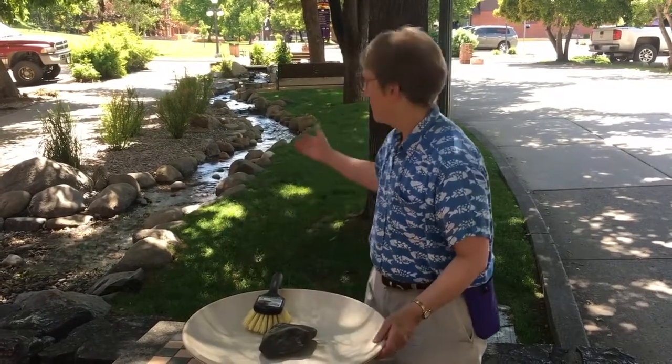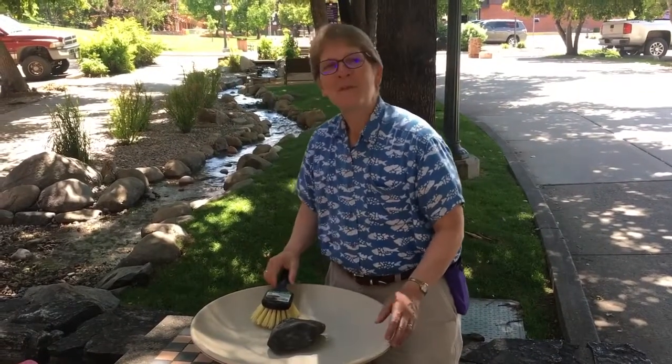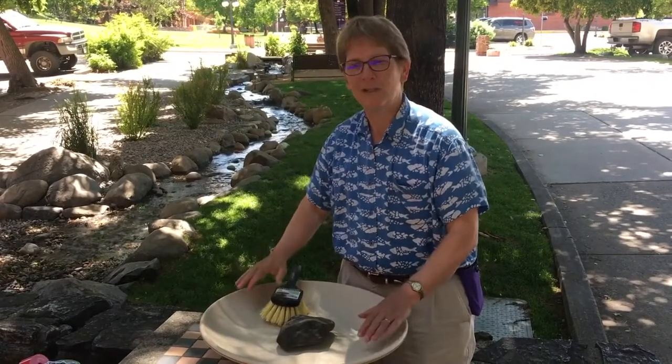Well, the simple thing is water. Everybody needs water — even the downtown walking mall has water now. So what I want you to do is think about a bird bath. Is it full? Is it clean? And what do you do?